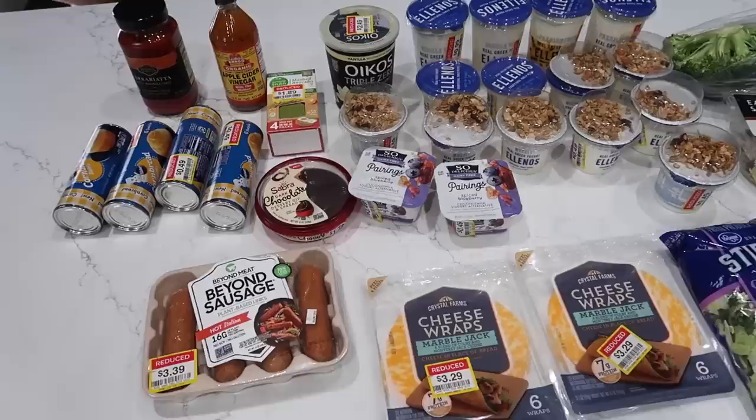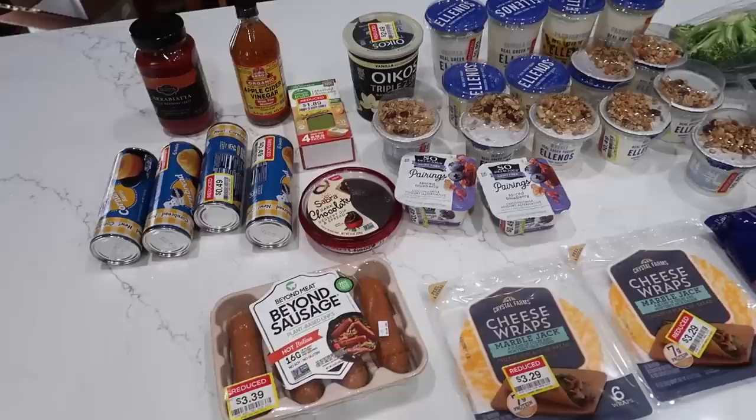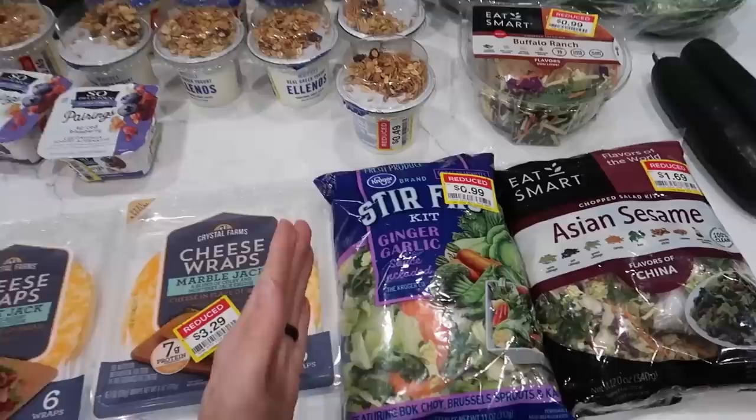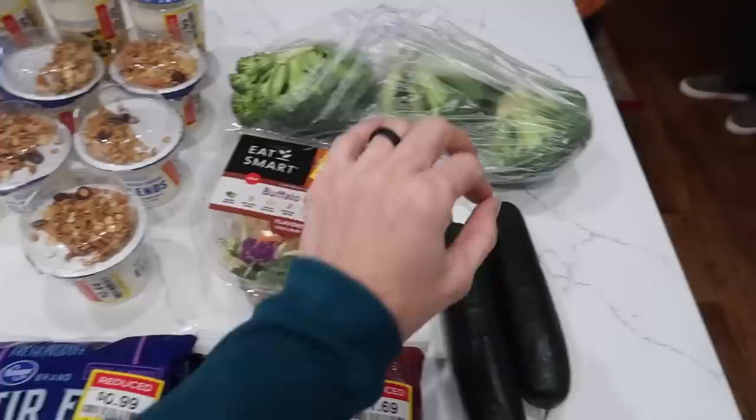Here is everything I bought. It cost me $38 before tax, $41 and some change after tax — yes, I do pay tax on food in Idaho. I showed you everything in the store so I don't need to go over it again, but I did want to mention a couple of things. Number one is what can you freeze? If you don't want to use something right now, you can freeze most of this for later. Obviously you won't want to freeze really watery vegetables — I'm planning on using those tomorrow.